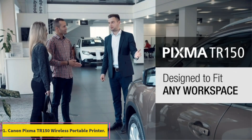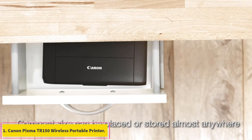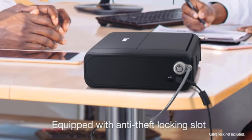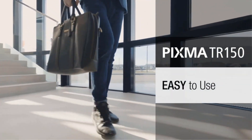Number 1: Canon PIXMA TR150 Wireless Portable Printer. Cost per page, monochrome: 15.1 cents. Cost per page, color: 7.6 cents.